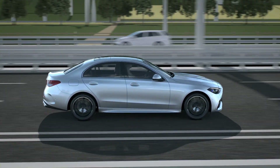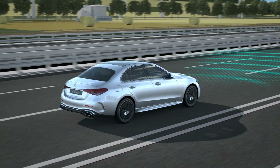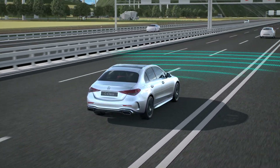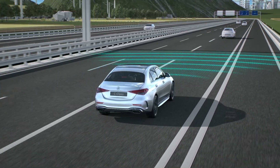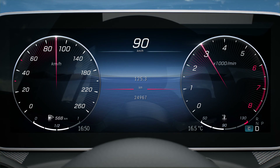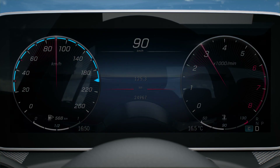Active Distance Assist DISTRONIC regulates the vehicle's speed and the distance to a vehicle detected in front. After successful verification of the radar sensors, the assistance system is available in the speed range between 20 and 210 km/h, depending on the vehicle equipment.